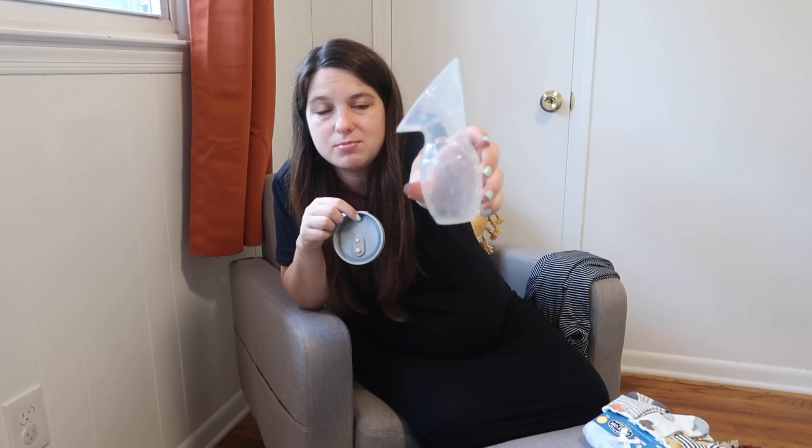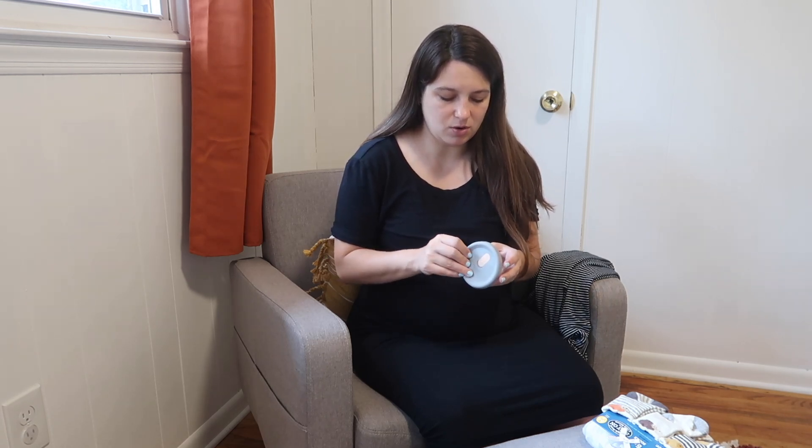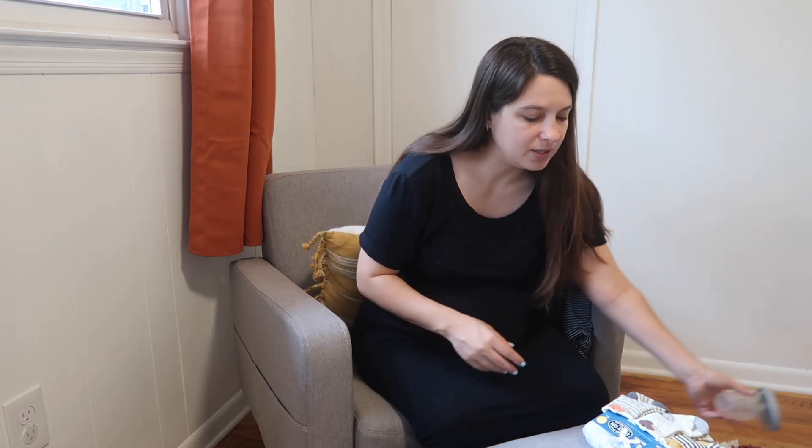Next I'm bringing my Haakaa — a silicone milk collector. When my milk comes in, if I have any engorgement at the hospital, I don't need my whole breast pump; I can just use this to get some of the colostrum out. I should probably pack a couple milk bags too. I've already sterilized and boiled it, so it's ready to go. I also have an eye mask so I can sleep if it's daytime at the hospital.